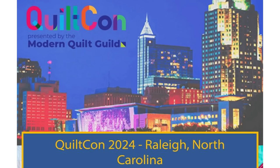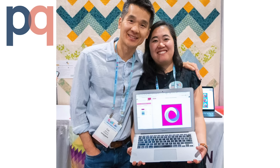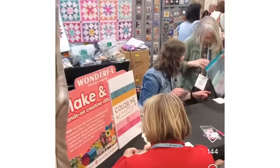QuiltCon was last week in Raleigh, North Carolina. Not only did it set attendance records, the quilt show was bigger than ever. QuiltCon also has a vendor hall where you can meet the people behind the brands, see new products, and take items for a test drive. And when I got home, the first thing everyone asked is what new things are in your suitcase. Stick with me and I'll show you what I found.